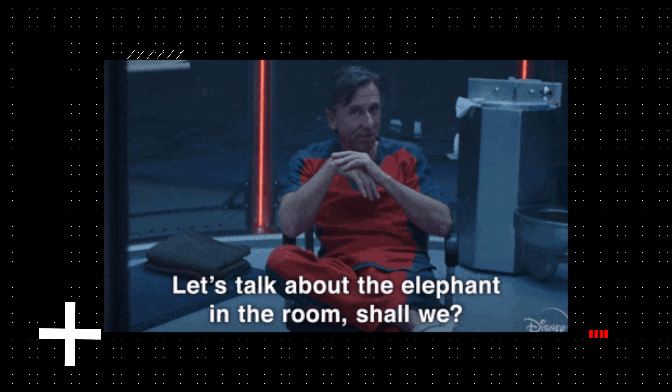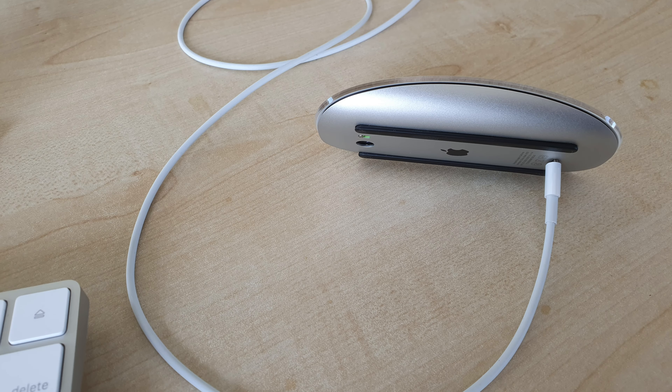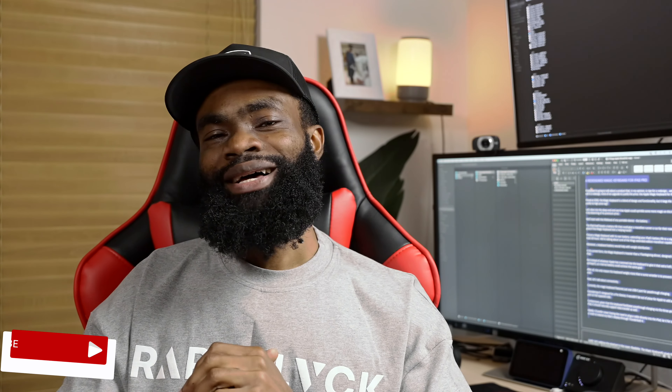Let's start by addressing the elephant in the room: the ergonomics of the Magic Mouse, or lack thereof. And let's not forget the bizarre decision to place the charging port on the bottom, effectively rendering the mouse useless when it's charging.